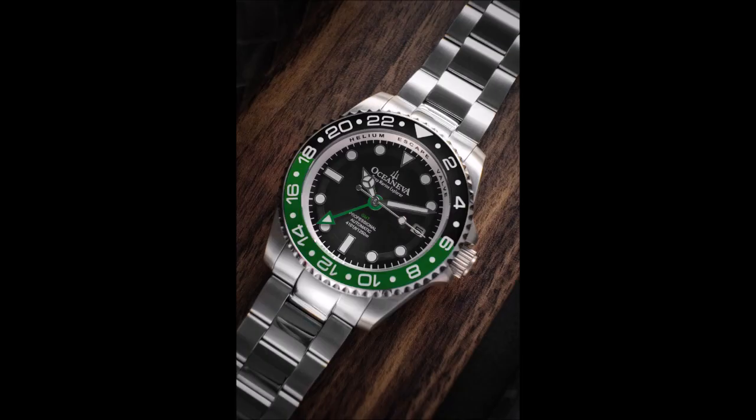Oceaneva has been making waves in the industry with their remarkable timepiece, the Oceaneva GMT Automatic Deep Marine Explorer 1250M Pro Diver. This watch stands out among the competition, offering impeccable craftsmanship and impressive functionality. With a price tag of only $349, the Oceaneva GMT Automatic Deep Marine Explorer defies expectations by surpassing other prominent brands in features and quality.